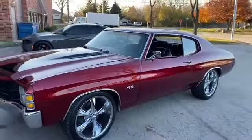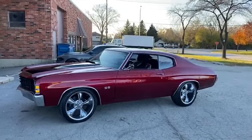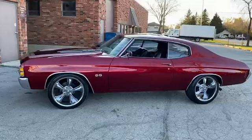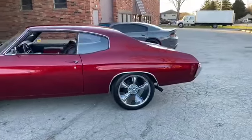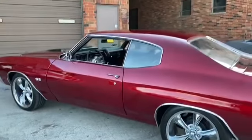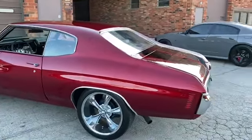Look at the stance on this baby — how would you like to have this in your driveway? I don't come across too many of the candy brandywine cars, but when they show up at car shows people go nuts asking about the paint. You can see the dual exhaust, glass looks good all around.